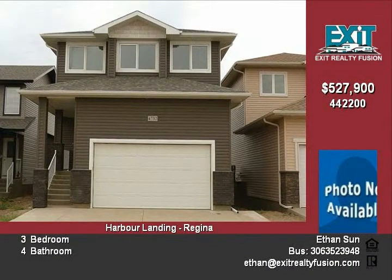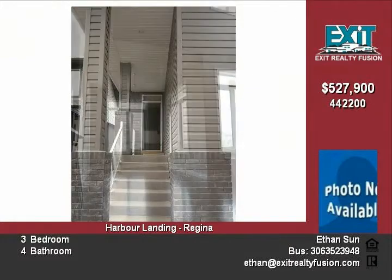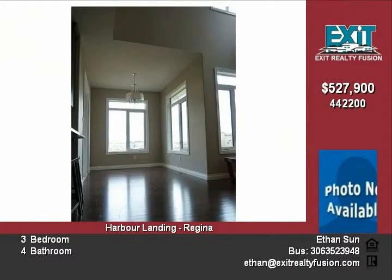Lots of upgrades: triple pane windows throughout, trims and baseboards, soundproof insulation, tankless water heater, and extra window space in the basement.